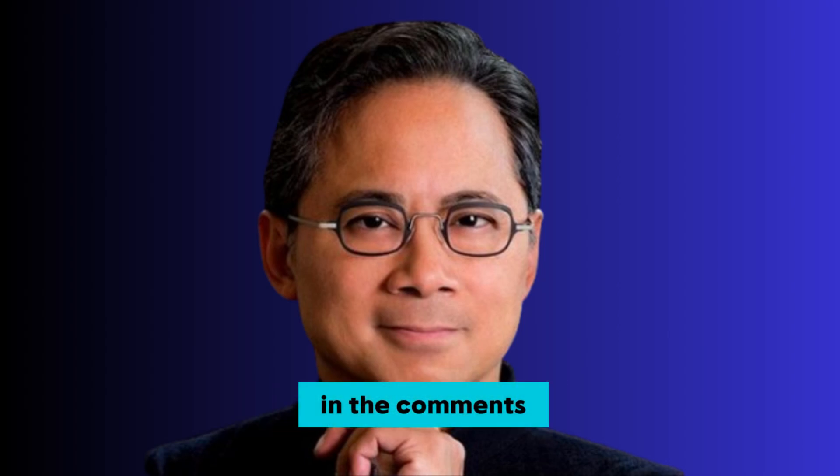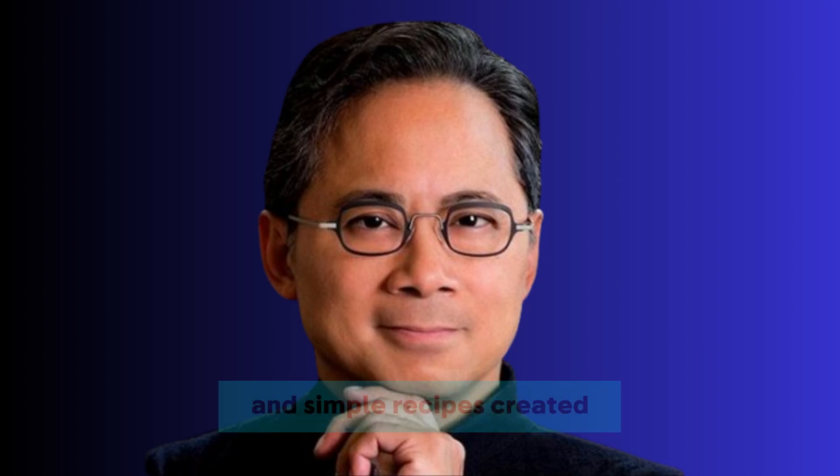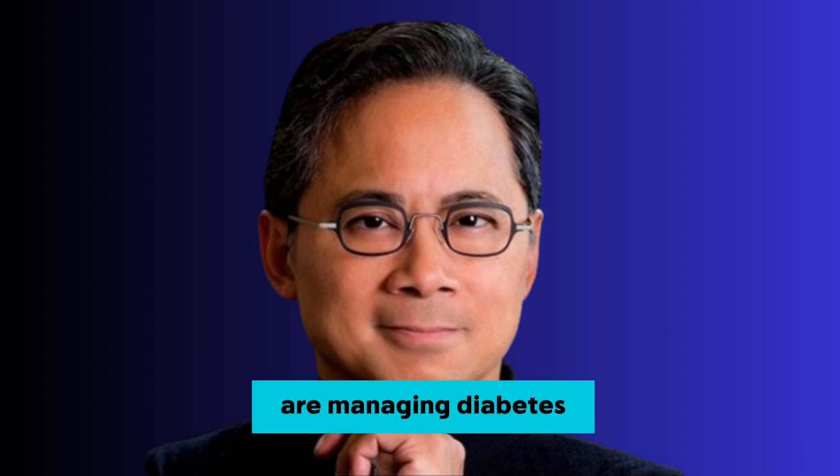If you are ready to delve even further, be sure to watch the next video on your screen. It is filled with practical strategies and simple recipes created specifically for people who are managing diabetes. You are not on this journey alone, and I am so grateful to be sharing it with you.